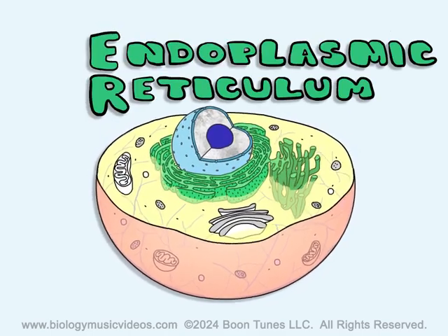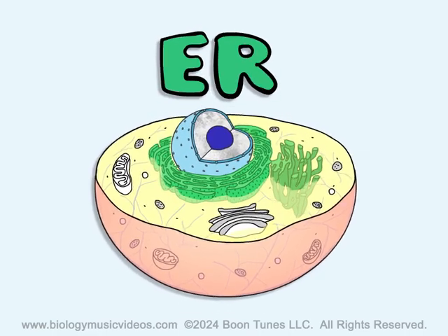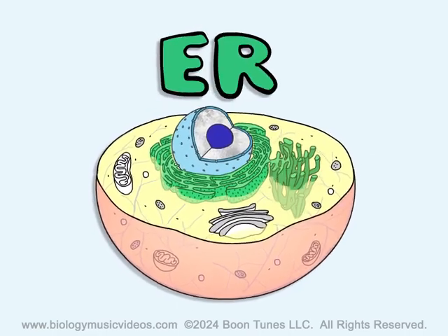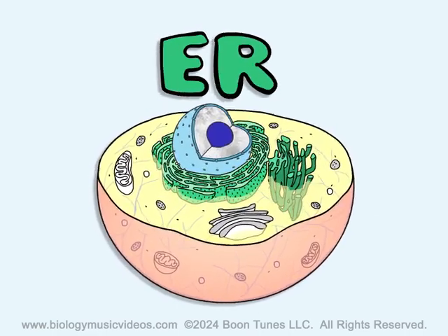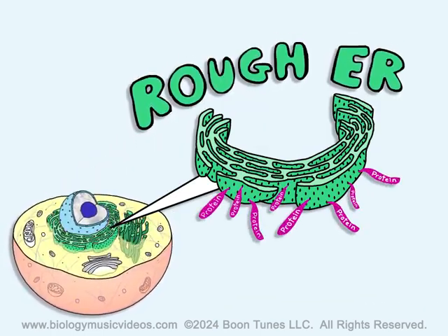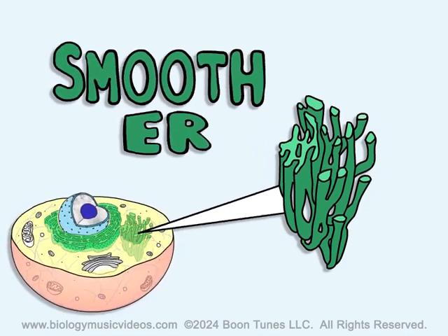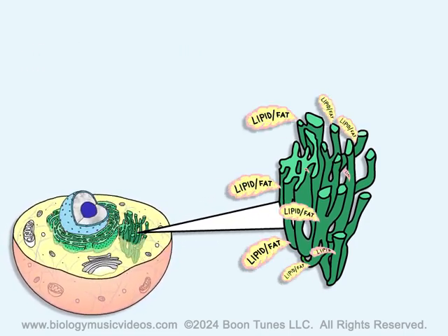The endoplasmic reticulum is a long name, so we call it ER, just the same. This membrane system in the cell makes and modifies material. The rough ER, as it's known, makes protein with its ribosomes. The smooth ER is the section that synthesizes lipid or fat.